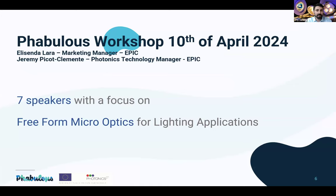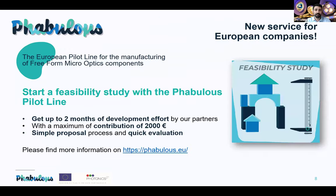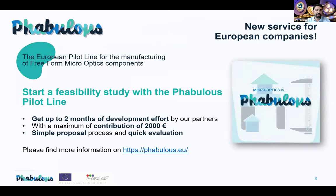Today's workshop will have seven speakers focusing on freeform micro optics for general lighting applications. Freeform micro optics bring many advantages over conventional techniques — reduction of optical system size, improved efficiency of the global system, better light control, and opportunities to customize your product. There is also a new service from FABULOUS: you can start a feasibility study with the pilot line, getting up to two months of development effort from partners with a maximum contribution of 2,000 euros.